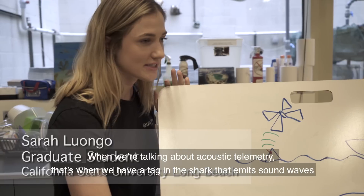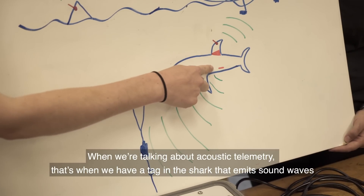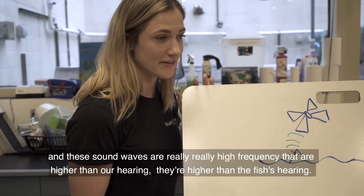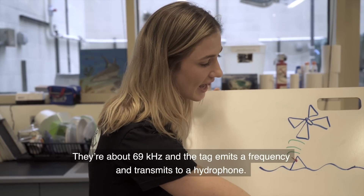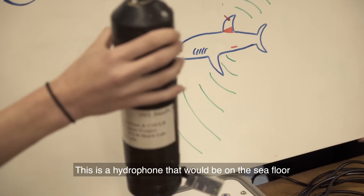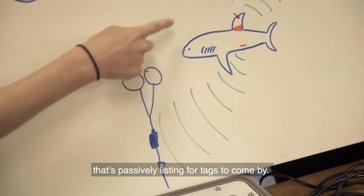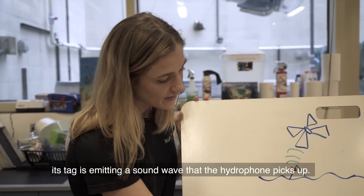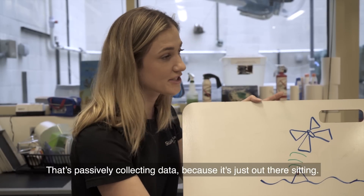When we're talking about acoustic telemetry, that's when we have a tag in the shark that emits sound waves. These sound waves are really, really high frequency — higher than our hearing, higher than the fish's hearing. They're about 69 kilohertz. The tag emits a frequency and transmits to a hydrophone. This is a hydrophone that would be down on the sea floor, passively listening for tags to come by. As the shark passes by this hydrophone, its tag is emitting a sound wave that the hydrophone picks up. That's passively collecting data because it's just out there sitting.